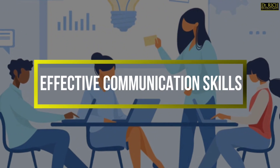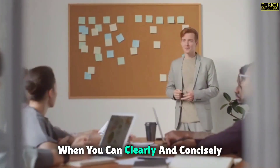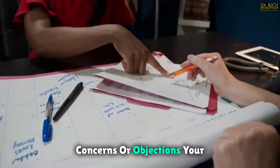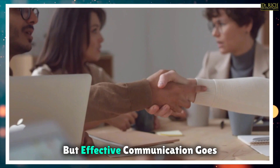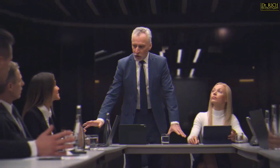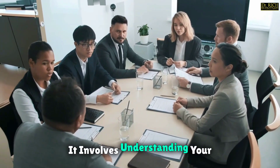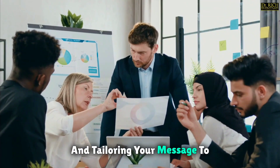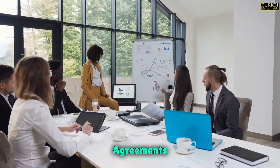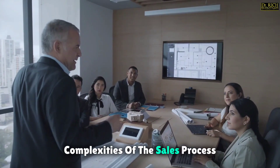Effective communication skills. Effective communication is not just a tool — it's the cornerstone of every successful sale. When you can clearly and concisely communicate the value of your product or service, you're more likely to address any concerns or objections your prospects may have. But effective communication goes beyond just conveying information. It's about mastering the art of persuasion and negotiation. Persuasion is about influencing others' attitudes, beliefs, and behaviors by understanding your prospects' needs and motivations and tailoring your message to resonate with them. Negotiation is about finding common ground and reaching mutually beneficial agreements. Both skills are essential in sales, as they can help you navigate the complexities of the sales process with ease.